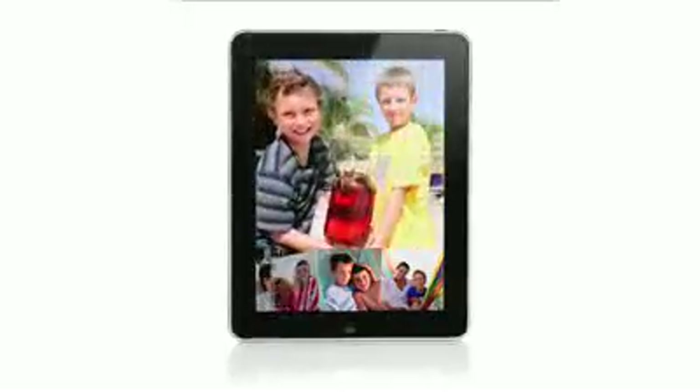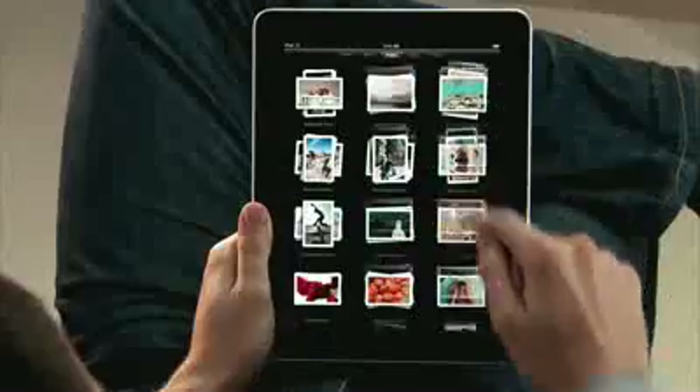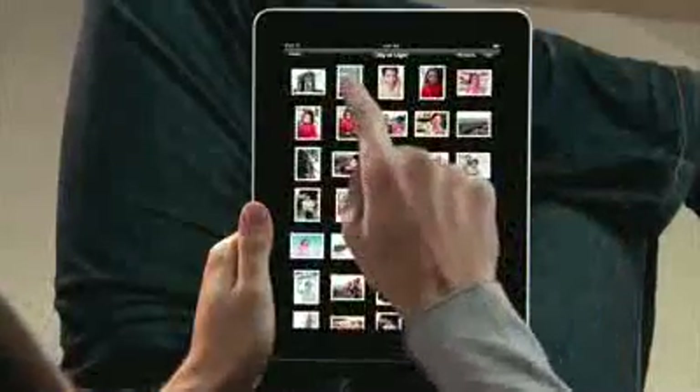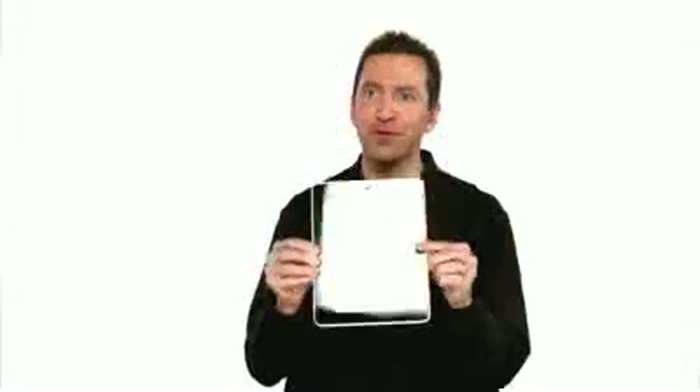iPad is absolutely the best way to view and share your photos. You see every one of your albums there as just a stack of photos. You can just pinch open to peek in a stack or just pinch it open and look at all your photos. If you want to share with a friend, you can just flip over the iPad and the iPad automatically flips the photo to the correct orientation.